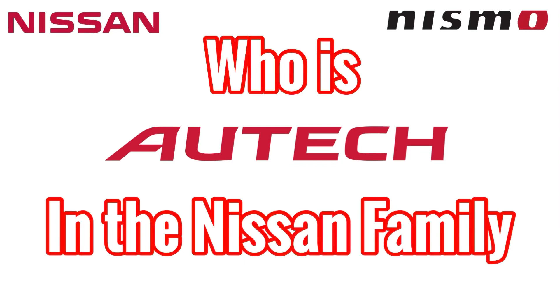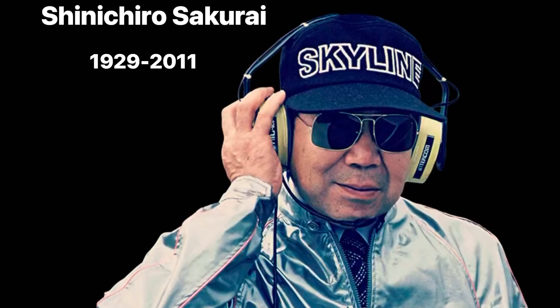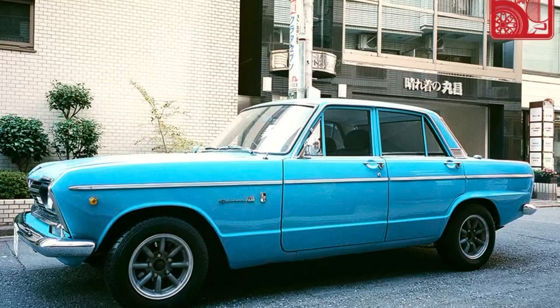Autech was established in October of 1986. Shinichiro Sakurai, the inventor of the Prince Skyline, was discharged from hospital, and upon his return to work, the Nissan president created the Autech company and assigned Sakurai as the head of it. Two years later, Autech had finalized a couple of designs and was ready to take them to the local market.